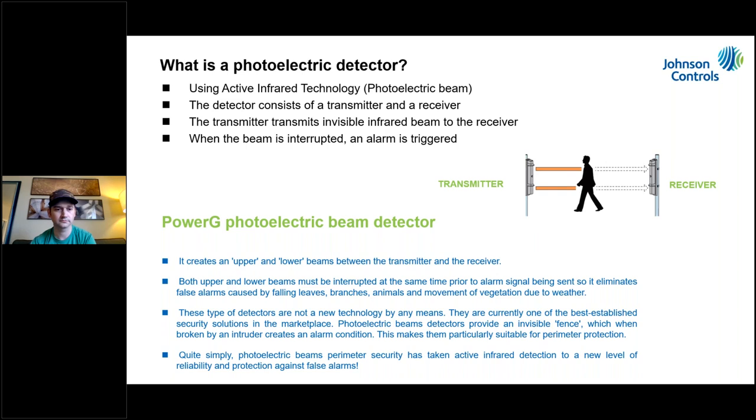When that beam is broken for a specific amount of time — which you can select — that's when the system goes into alarm or sends a notification. I'd like you to think about these photo beams as more than just a way to detect someone doing something nefarious. We've got to help homeowners and business owners look at the system as something that can improve their home life or the way their business operates.